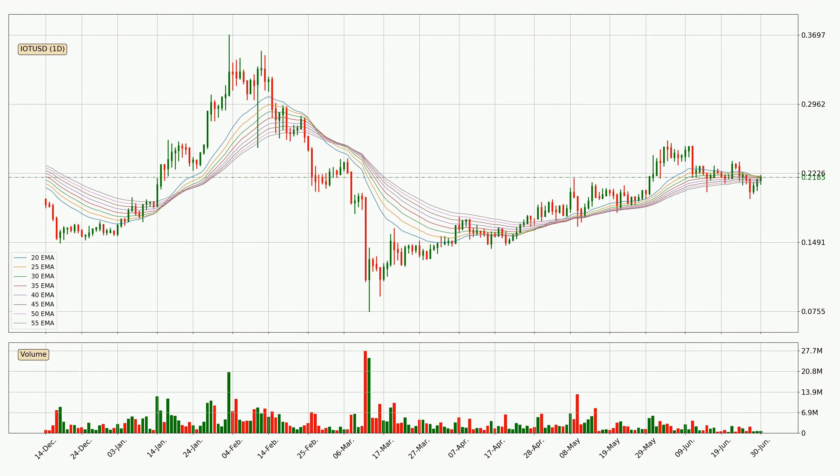Moving to the daily exponential moving averages, at the moment the price is in the daily ribbon, so you should watch if the ribbon could hold support, currently at around 21.3 cents. However, the ribbon is compressed, which means the current trend is not very strong and a trend change could be expected. Generally, when the price moves sideways, the ribbon gets less accurate.